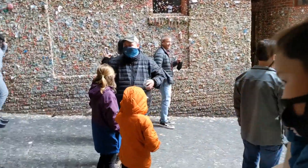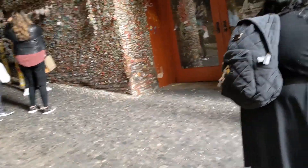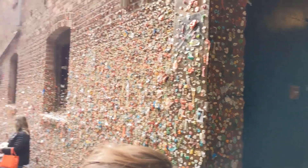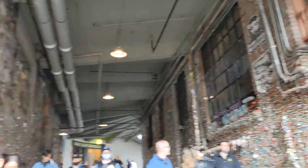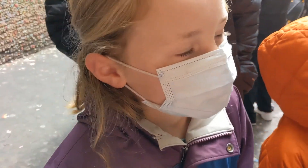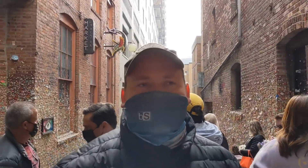This is disgusting. That was absolutely disgusting. I applaud the people who did creative gum. What do you think of the gum wall? It's gross.